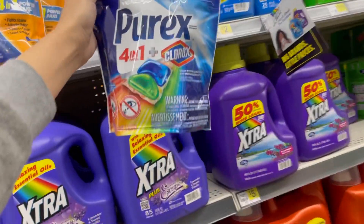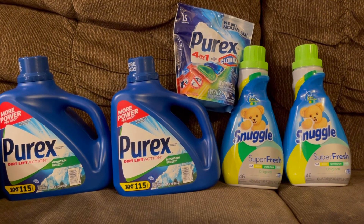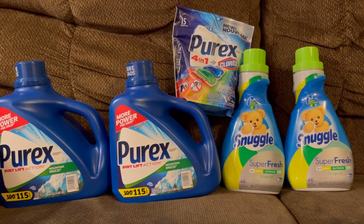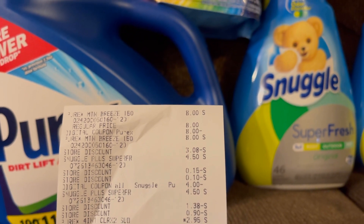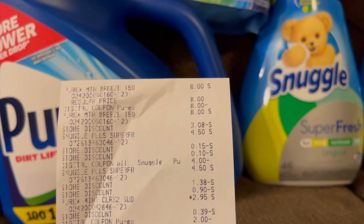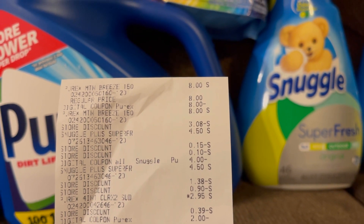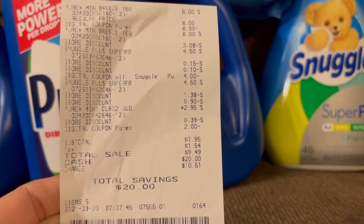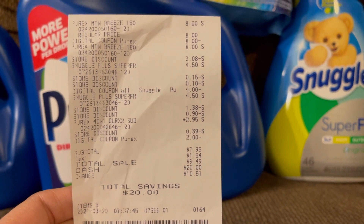Here is today's transaction: I got two of the big Pyrex jugs, one of the Pyrex packs, and two of the Snuggle fabric softeners. Here is the receipt — all of the digital coupons came off fine. You can see the eight dollar digital for the buy one get one free came off, the four dollar digital for the Snuggle came off, and the two dollar digital for the Pyrex packs also came off. My five off 25 came off as well.